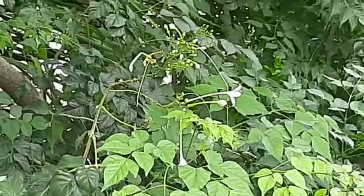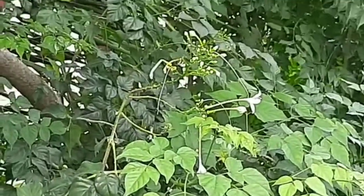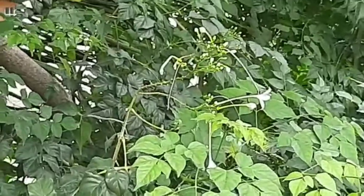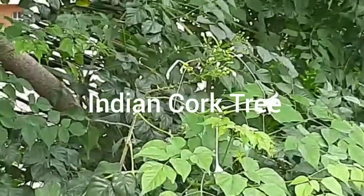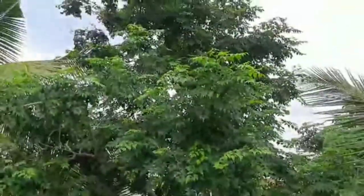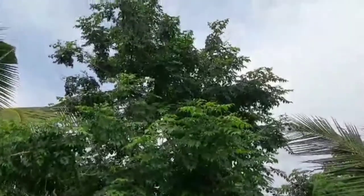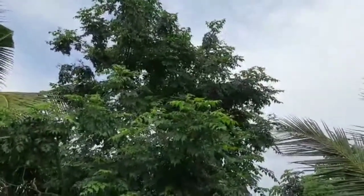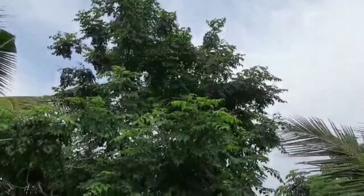Hi, I am taking you on a tree tour. This tree with those beautiful white flowers is known as the Indian Kirk tree. Now let's try to take a wider look. It grows really tall — this one is nearly about 40 feet tall.